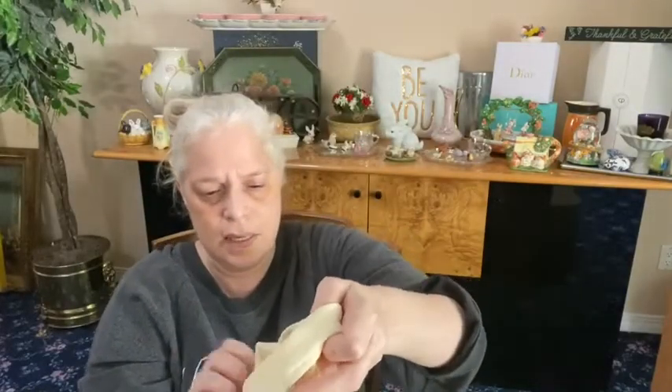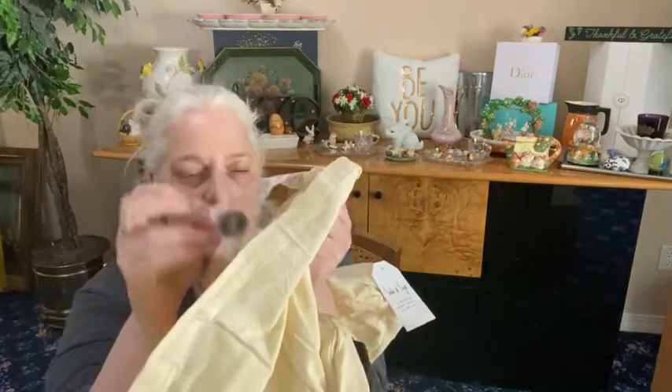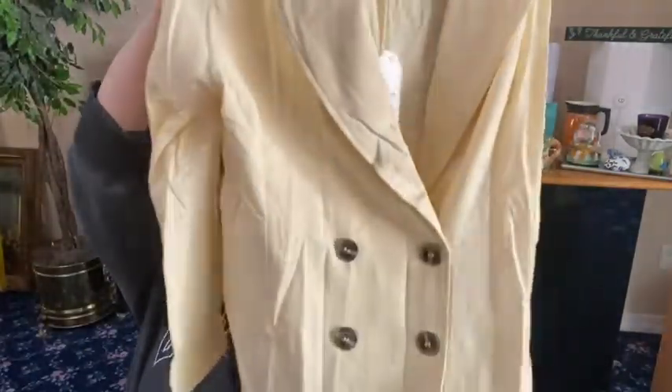We also have a blazer from Sadie and Sage, size small. Oh my god, this stuff needs to be steamed but look how beautiful this is for this time of year. It feels almost like a linen blend — it's actually 100% cotton and comes with an extra button. It's like a light yellow, ivory color, double-breasted blazer. Stunning, stunning stuff!